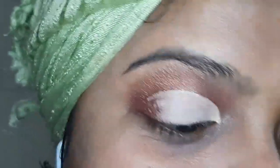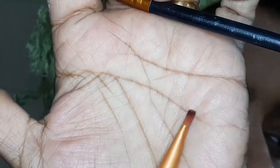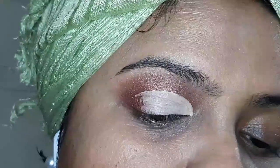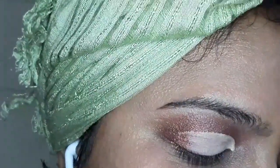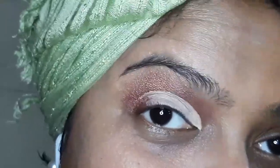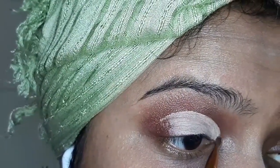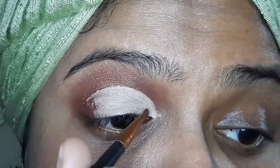Moving on into step number four, which is getting that shimmer on the eye. You can either use an angled brush or a flatter smaller tip brush - everything is up to your comfort. I'm generally not comfortable with an angled brush, so that's a no for me. I prefer the flat tip brush because it gives me better precision, at least for me. Work with what you feel comfortable with, what your hands like to handle. Going in with the color - this is going to be a little bit of a precision job.